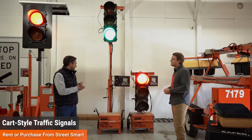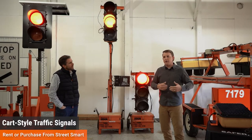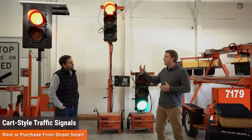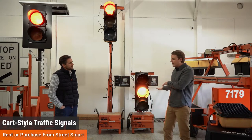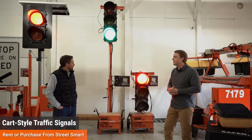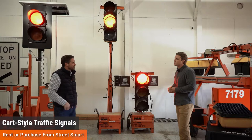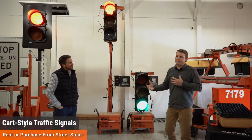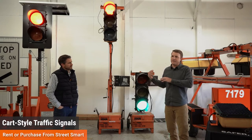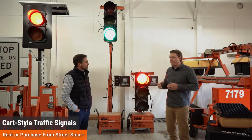The cart-style signals have 900 megahertz radios and are good for up to about a mile of communication. You don't need line of sight with these like you do with an AFAD, because you can set them up, walk away, and have them run completely autonomously. They're programmable all the way up to everything their big brother can do. The bread and butter of these cart-style signals is still the lane closure operation.